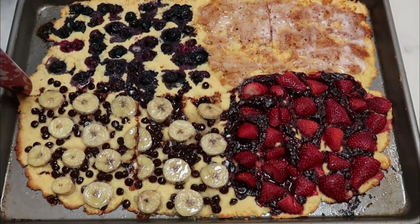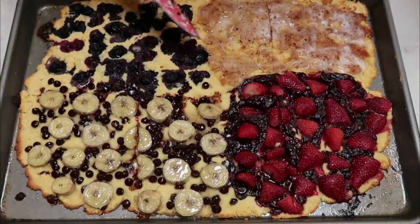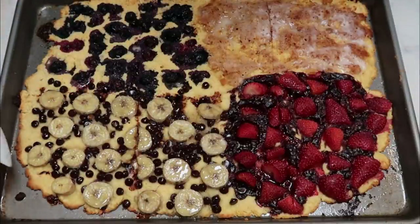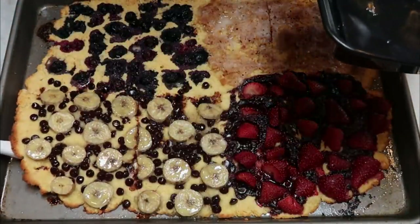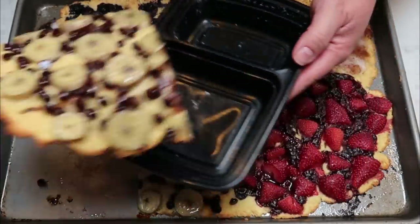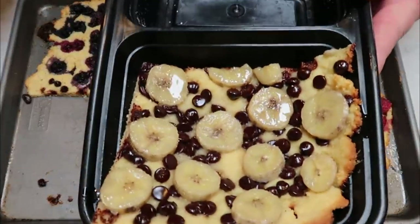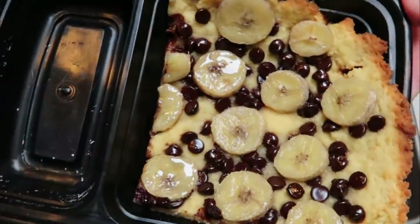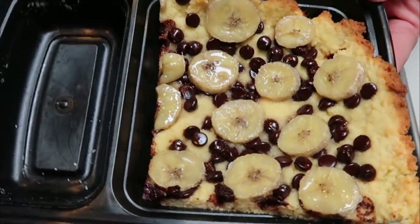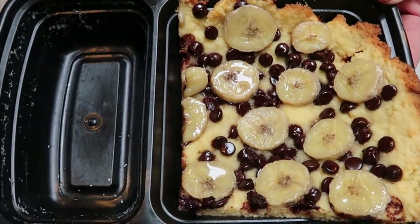Some days I'll have all one kind, some days I'll get a little mixture of both. I'm going to take a spatula and put this sixth piece of the pancake bake into my meal prep container. I think I'm going to pair that with a hard-boiled egg and that will be my breakfast. We can top this with some maple syrup — you could really do whatever you wanted for toppings.